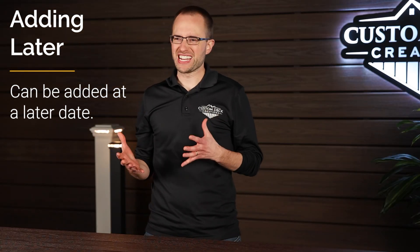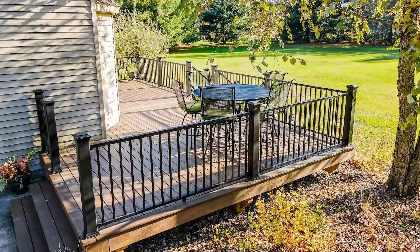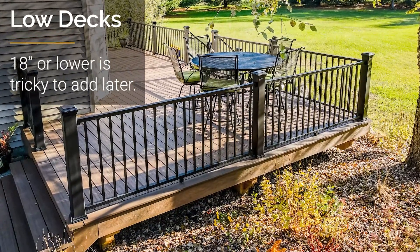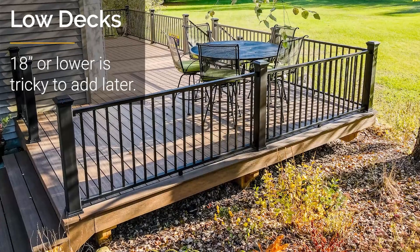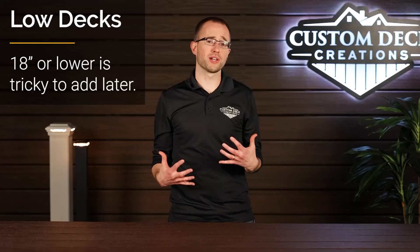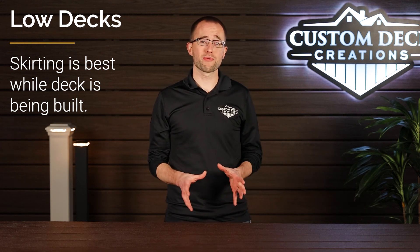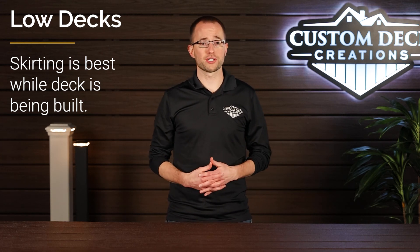If your deck is about 18 inches or lower off the height of the grade, it's going to be a little trickier to add skirting at a later date. The reason is because we're going to have to do a little bit of rework — removing your fascia and adding the structural elements to properly support that skirting. So if you are thinking about skirting a low-to-the-grade deck, we do recommend doing that while your deck is being built.